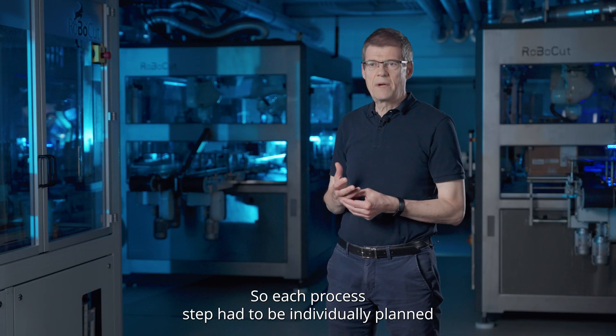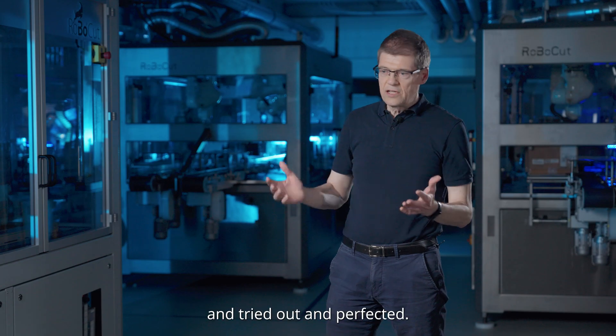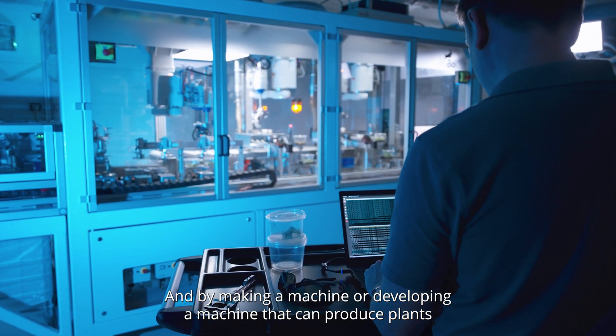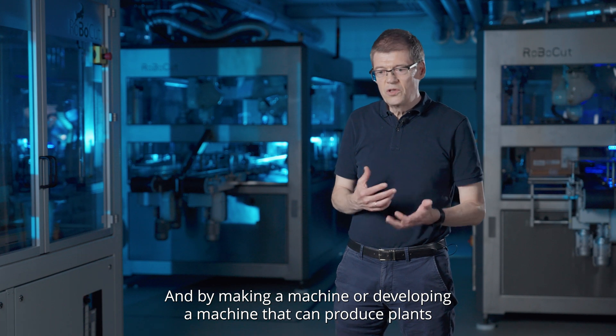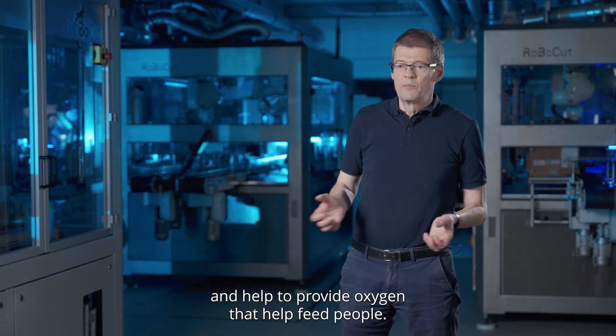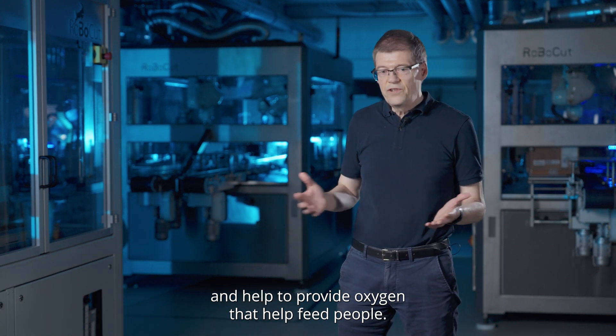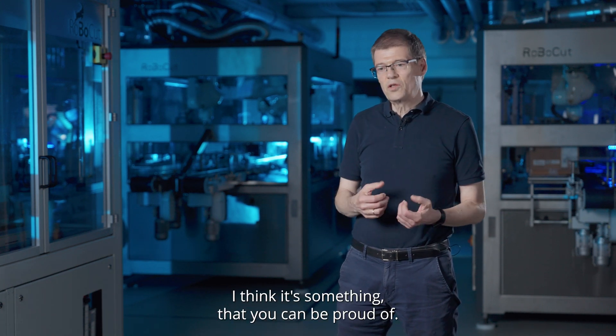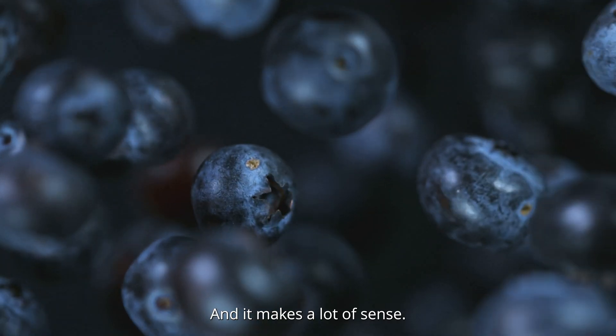Each process had to be individually planned and tried out and perfected. And by developing a machine that can produce plants that help provide oxygen, that help feed people — I think it's something that you can be proud of and it makes a lot of sense.